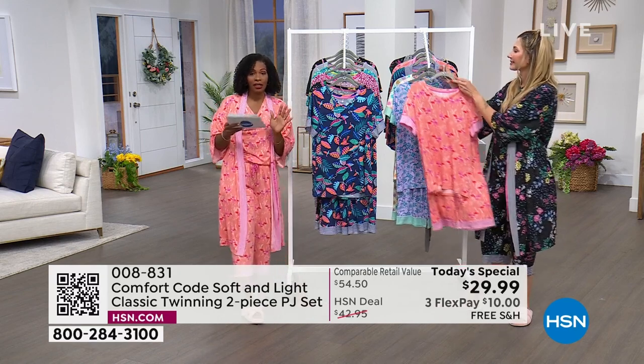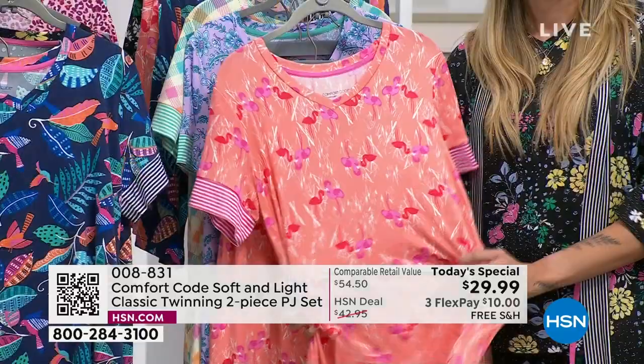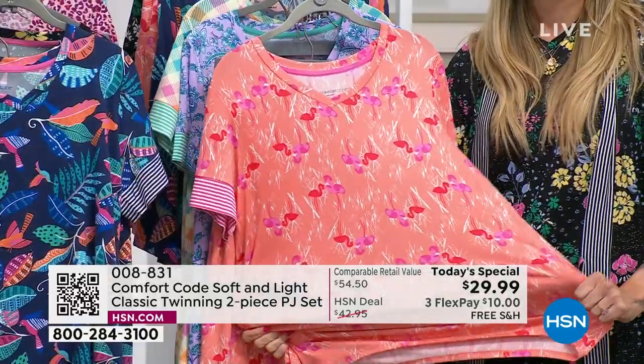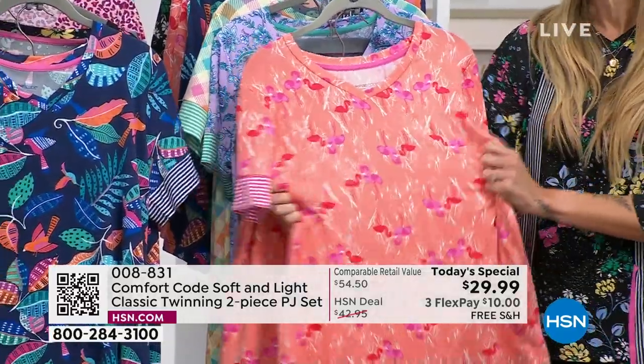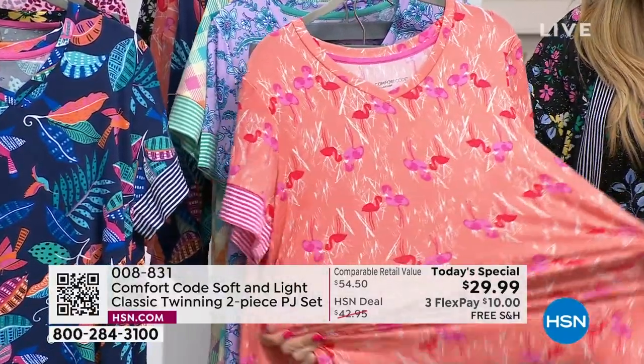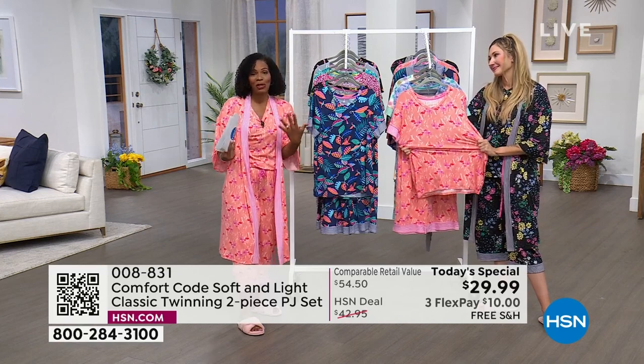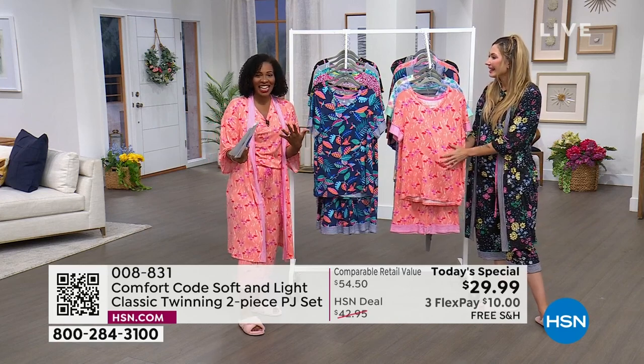Today is the only day these are going to be less than $30. The Flex Pay is $10. The shipping is free. You're never too old to twin with your favorite person — whether it's your mom, your sisters, or your best friend. Even though you guys aren't going to see each other, just knowing you have the same pajamas is kind of a fun thing.